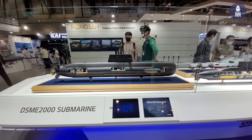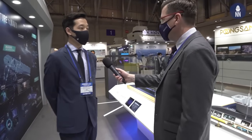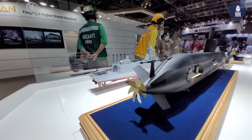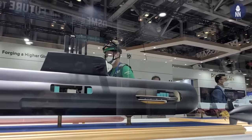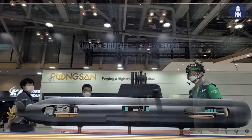I believe you also have the DSME 2000, which was unveiled two years ago at MADX 2019. Yes, same model but we've modified it more. This model is based on the KSS-3. The size is smaller, but the equipment and specifications are way better than before. We are expecting to export this model to many international navies. It also has an AIP system so it can extend operation time under the sea.